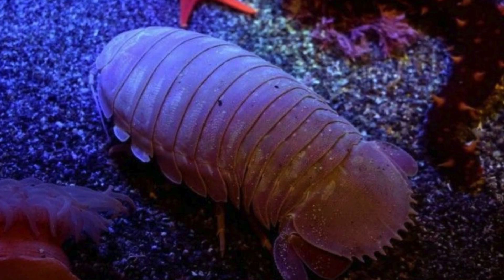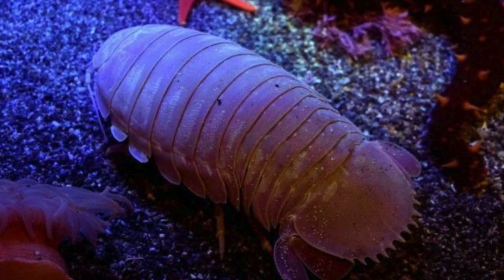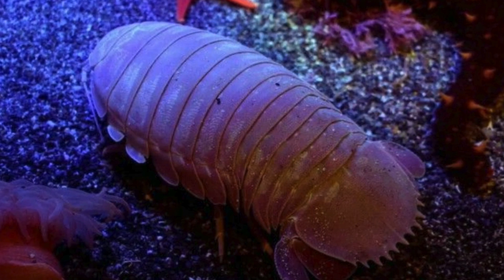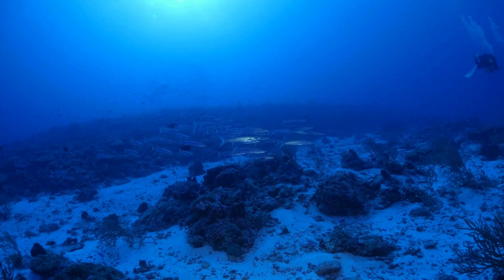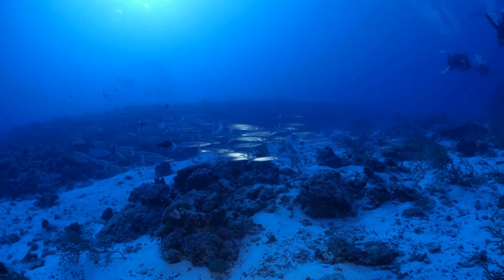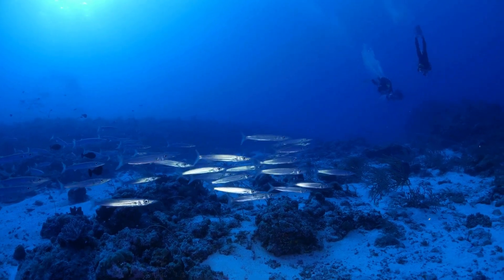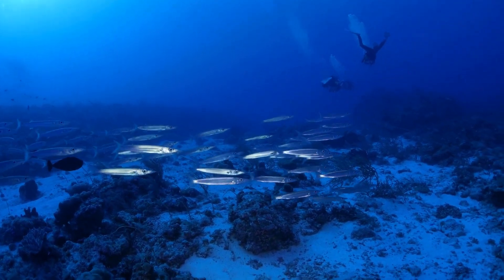The distribution of the giant sea cockroach is closely related to the presence of suitable food sources, such as organic debris that accumulates on the seabed. Its presence is an indicator of the health of abyssal ecosystems, and its unique adaptation to these extreme environments highlights its importance in the marine ecology of the deep sea.